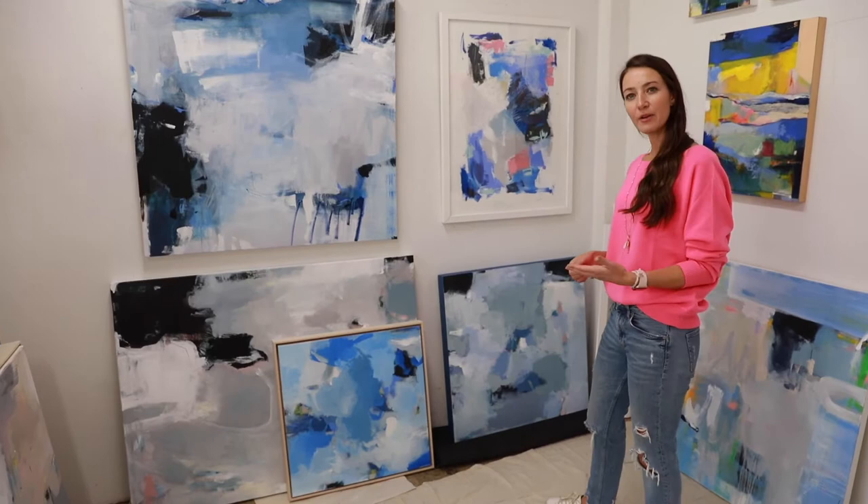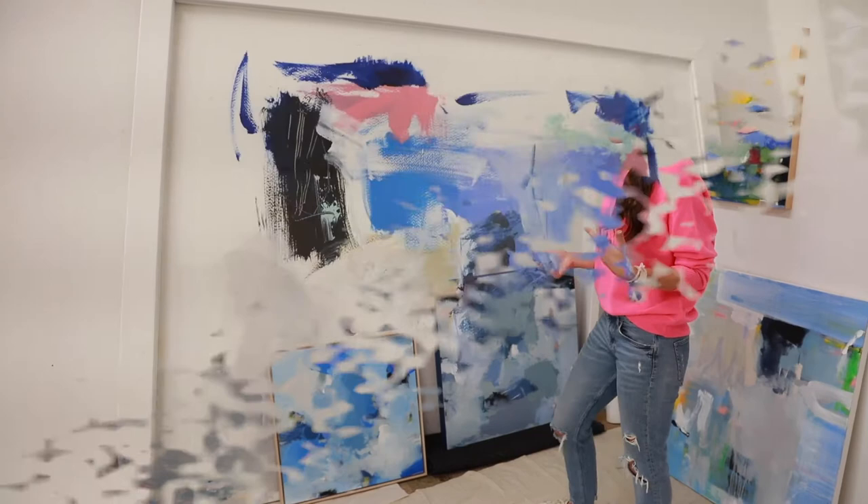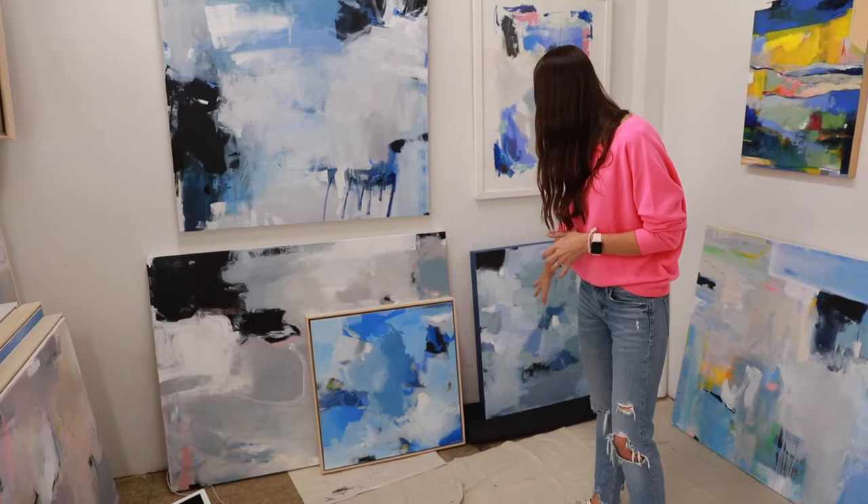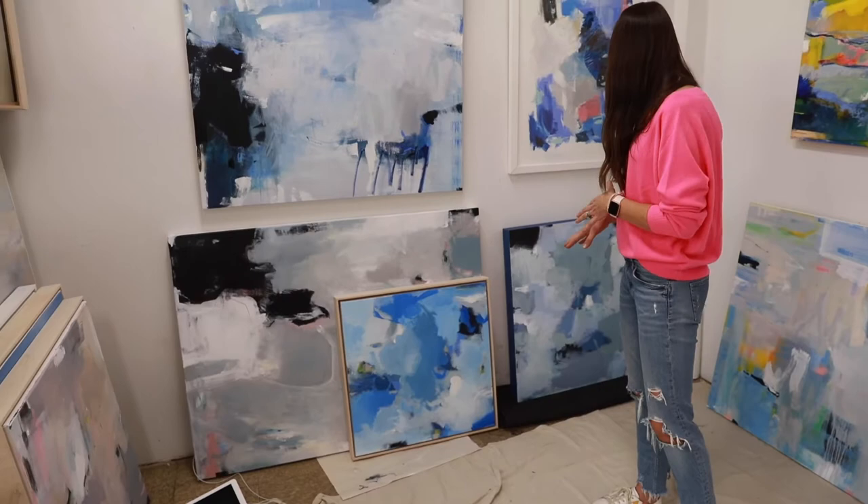Every single painting is a new challenge, a new problem that you have to solve. You can see these are a little bit more atmospheric — there are less defined shapes. These are still works in progress.